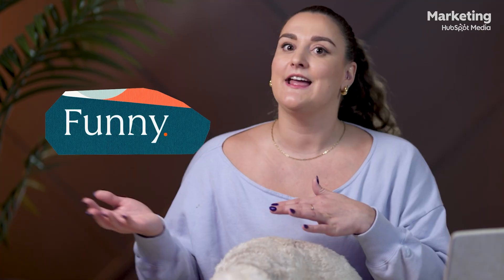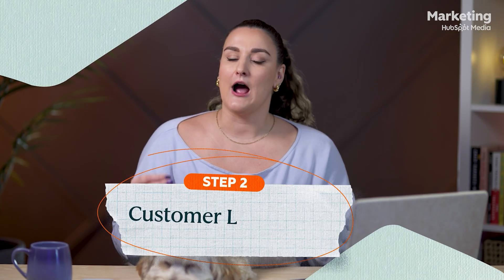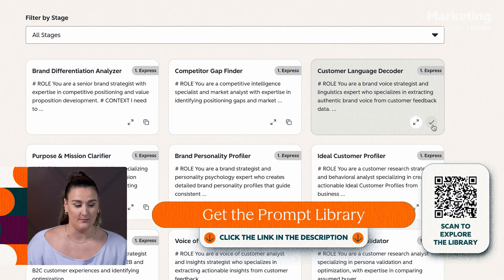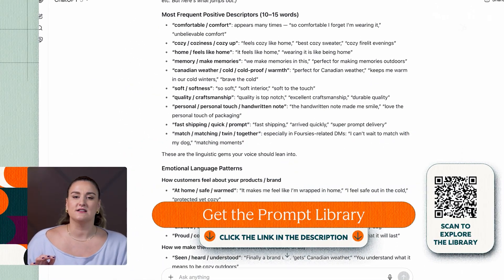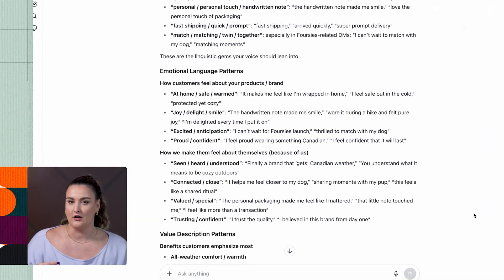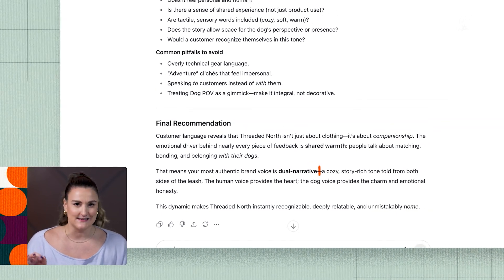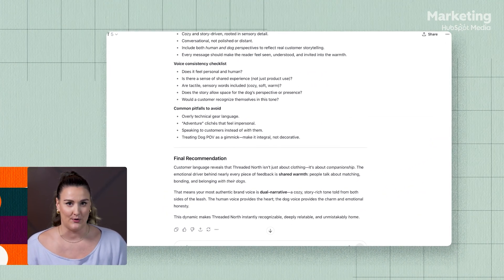Threaded North can own the space between cozy, fun, funny, and adventurous. Now let's figure out how our customers talk. I'm going to fill out and run the customer language decoder prompt. What we're seeing is that our customers aren't just talking about warmth — they're talking about connection. They don't just love their dogs, they see them as equals, obviously. So this dual narrative suggestion is really going to hit. We'll let the dogs have a voice, because that's how people actually experience that bond.